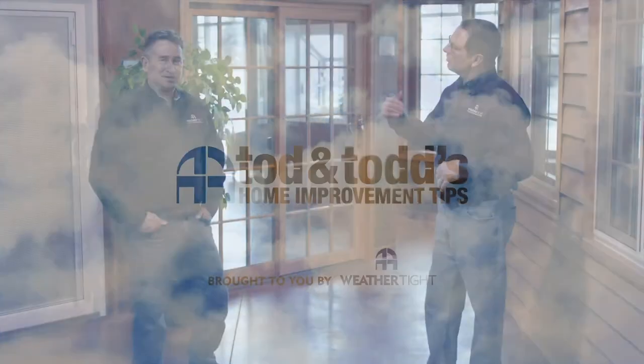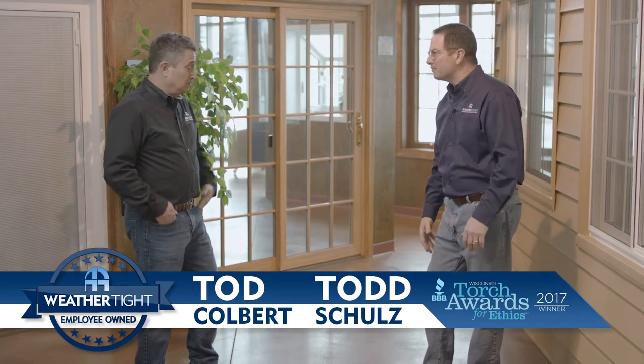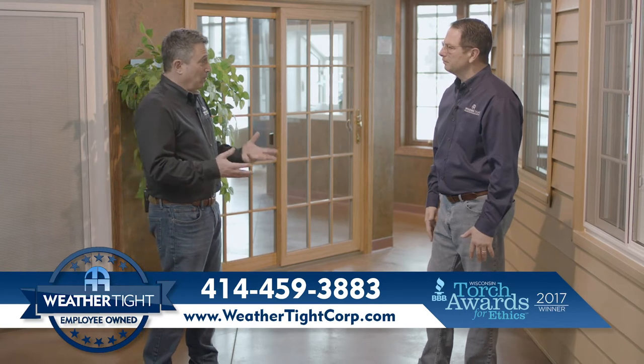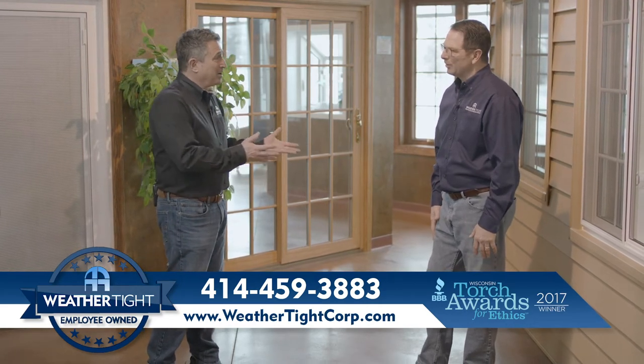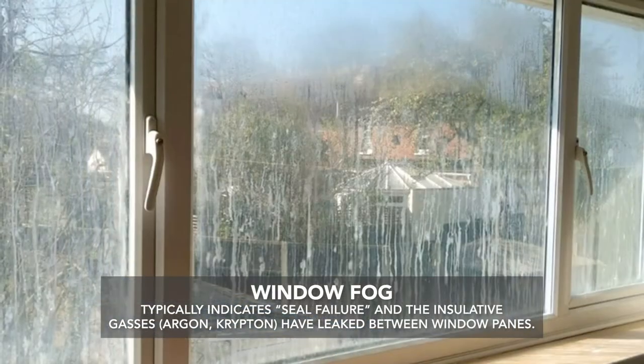So Todd, what time of year is best to update your windows or doors to make sure that your home is comfortable and energy efficient? Well, right away, a common misconception is that you have to wait till spring or summer to take care of these things. But for example, if you have fog in your windows, that means the insulative gas has leaked and you've got to take care of that.